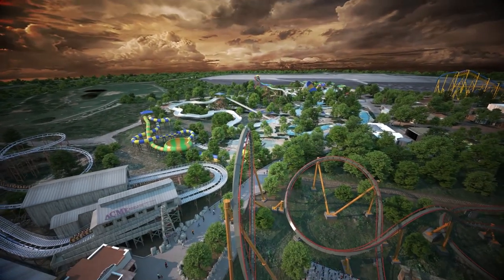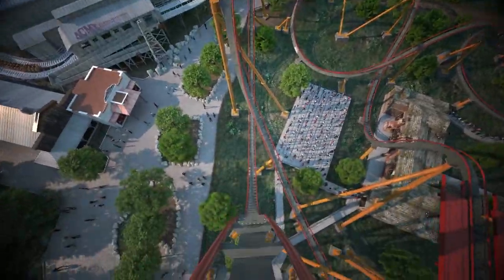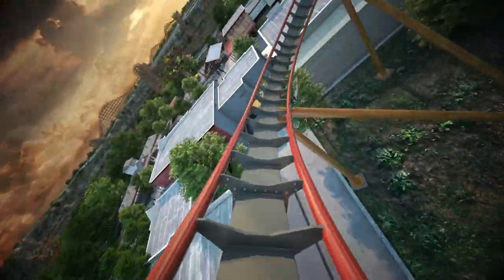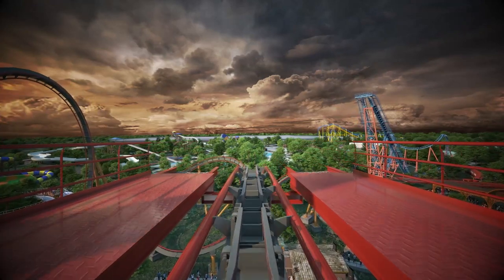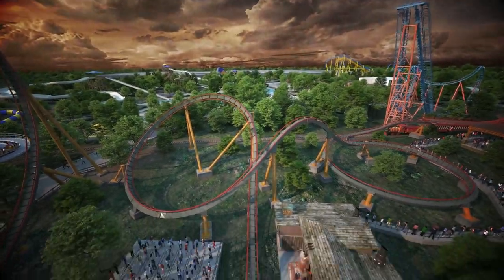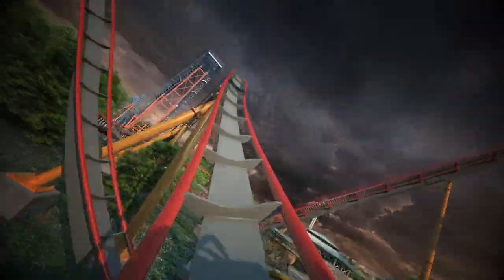The announcement video kept teasing the layout, then a red X would come on screen, and it would change it up — 'No, we're going bigger.' My heart was racing; I was like, they're not about to take Yukon Striker's records. They didn't, but I think this does stand up to Yukon Striker. It's not worse, it's not better, but it stands there as a dive coaster for being so unique with the extreme airtime and 95-degree drop.